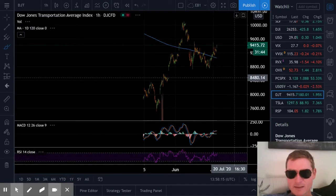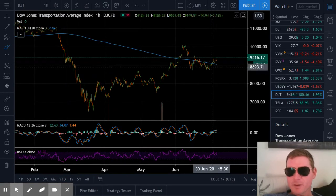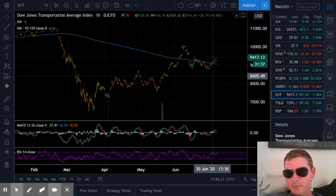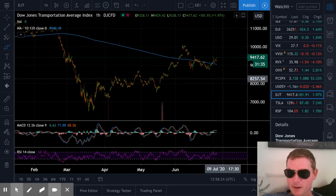Transports - sometimes this leads. And so the transports are kind of working their way up too. So it looks like we might be getting some sector rotation, which would be a little more bullish right now.